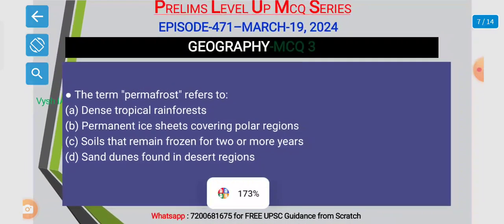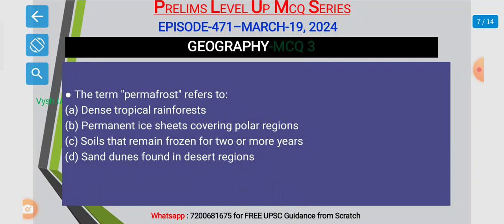MCQ number 3: the term permafrost refers to? Option A. Dense tropical rainforest. Option B. Permanent ice sheets covering polar regions. Option C. Soils that remain frozen for two or more years. And Option D. Sand dunes found in desert regions.